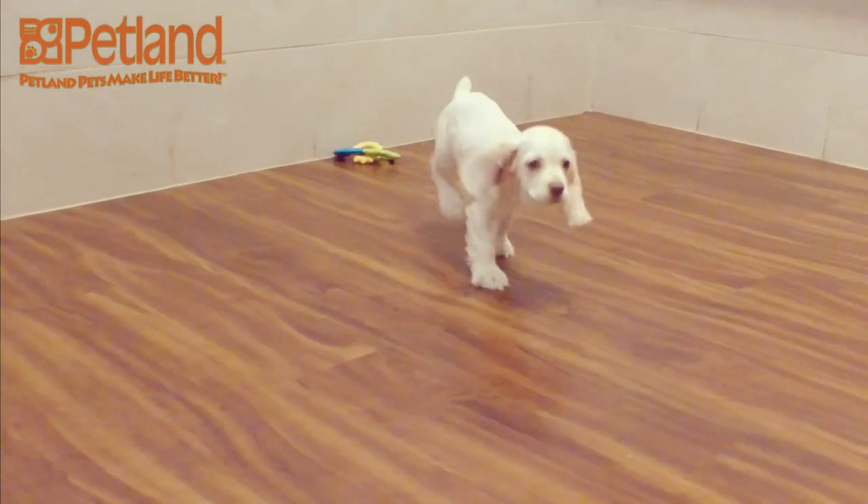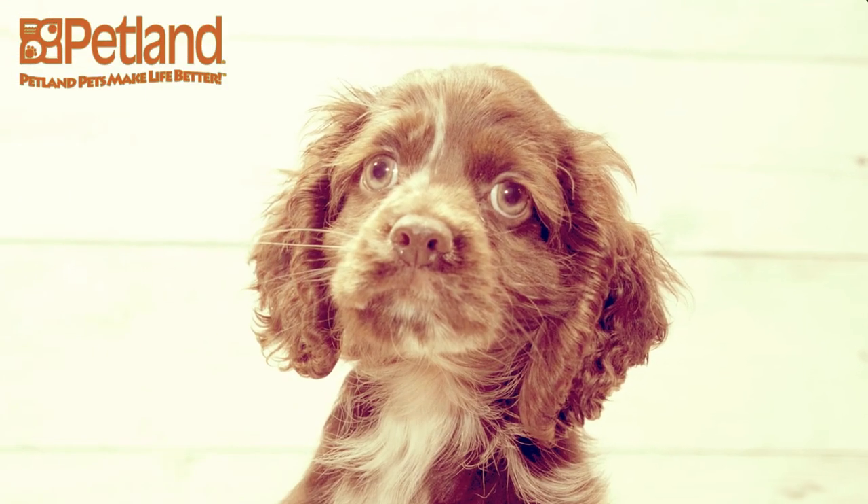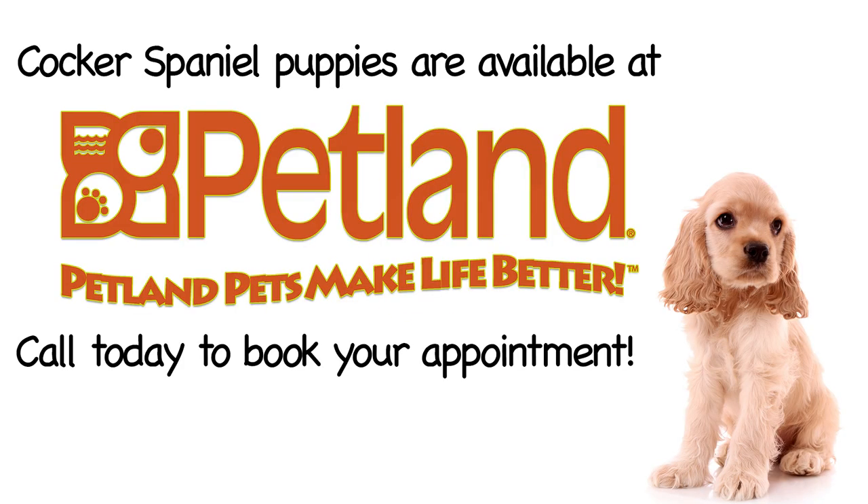Cocker Spaniels have long, wavy hair that needs to be brushed and groomed regularly. They come in a variety of solid colors, from black, chocolate, and cream to party colors like white with brown spots.